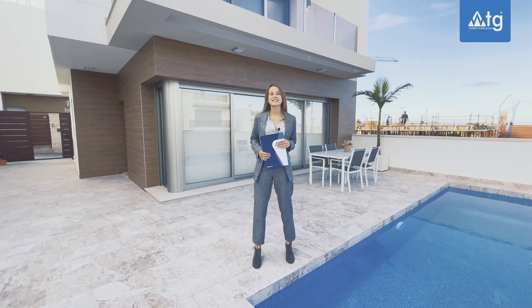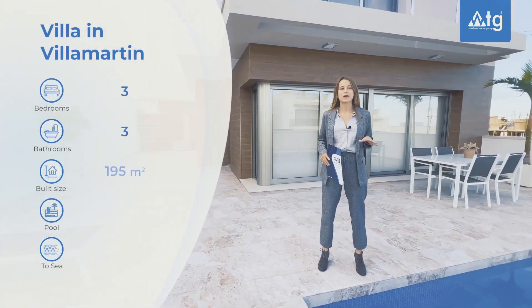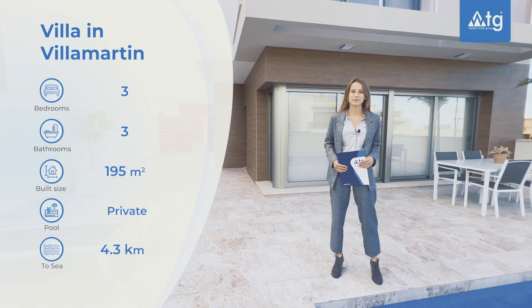Villa in Villa Martin with views to the pink salty lagoon and close to the golf courses. Three bedrooms, three bathrooms, private swimming pool, basement and solar room.